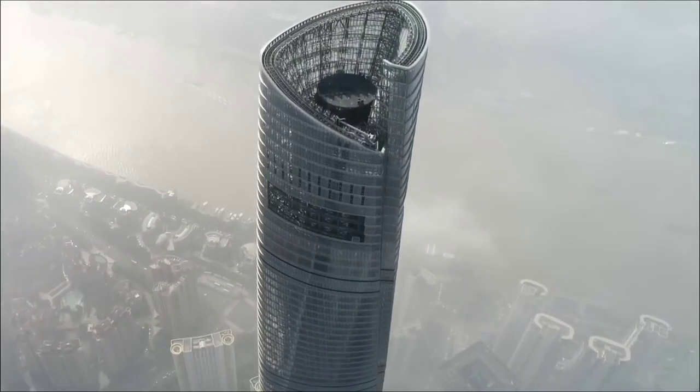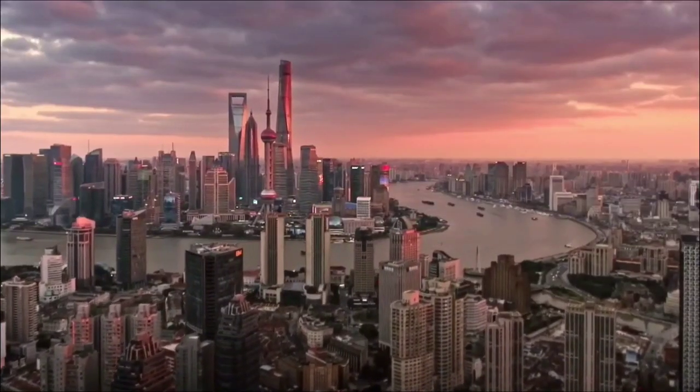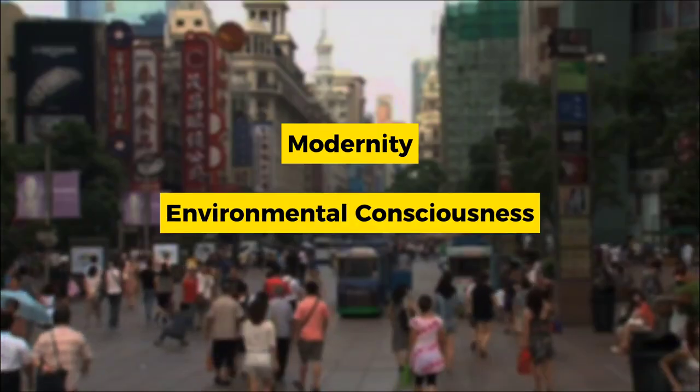Through a combination of innovative techniques and technologies, the tower embodies a harmonious blend of modernity and environmental consciousness.